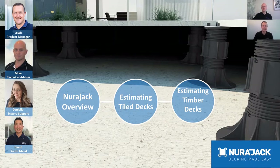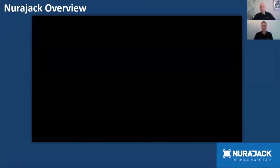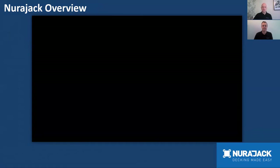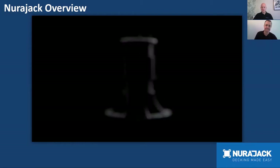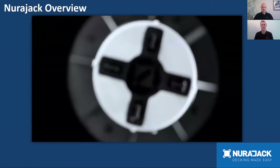Let's get started — we'll ask Mike to take us through the Neurojack overview. Neurojacks have been on the market in New Zealand for around 15 years and have been used extensively on both commercial and residential projects right throughout New Zealand — with tiles, with timber, and also with composite decking. Neurojacks are stocked nationwide with Placemakers and also in some Bunnings stores, Tile Space, and many other independent stores around the country.